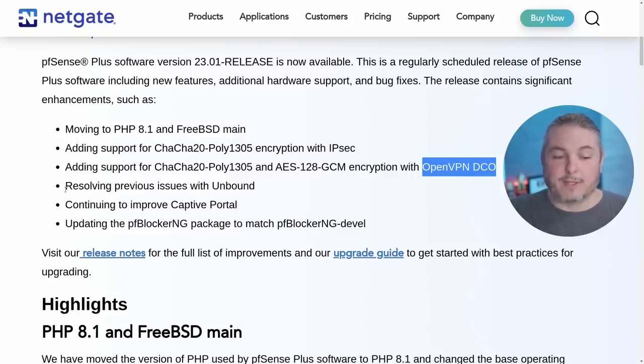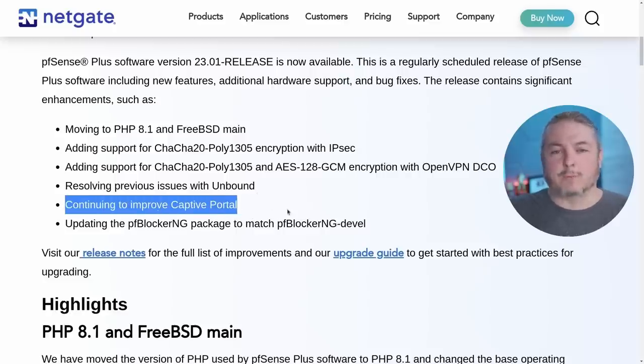Next, resolving previous issues with Unbound. Christian McDonald was able to finally reproduce an elusive bug that caused some problems in Unbound, and that's all been reworked so it won't occur again for those who were having Unbound crashes. They're also continuing to improve Captive Portal — though I'll note this doesn't improve the experience on Wi-Fi networks with lots of general public users, especially those with phones, since some phones just don't process Captive Portal well. But there are improvements on the way it works.